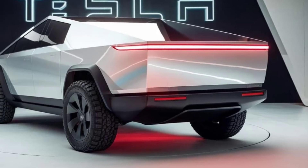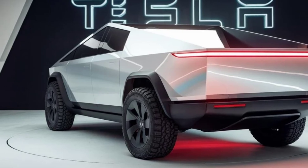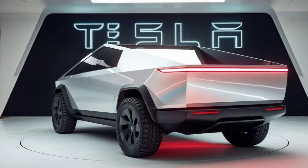Want to learn more about the Tesla Cybertruck or other electric vehicles? Subscribe to our channel for more reviews and updates. And don't forget to like, comment, and share this video.